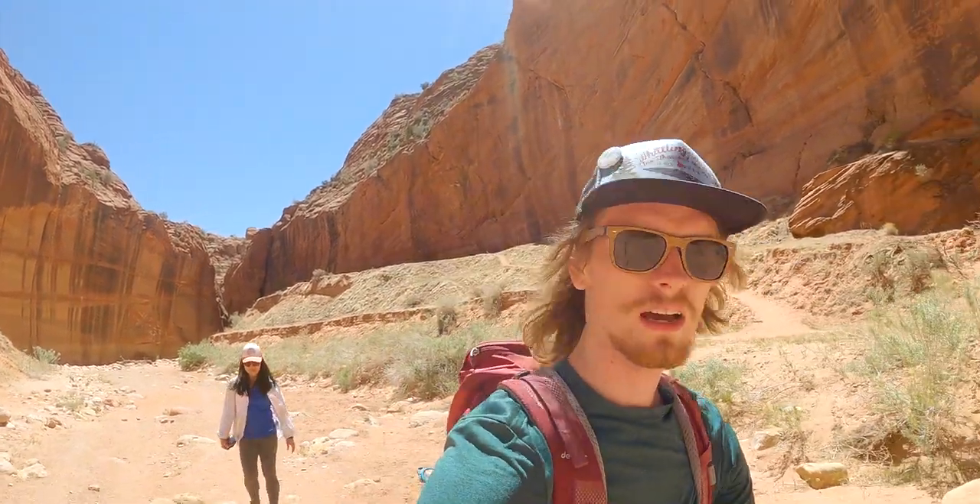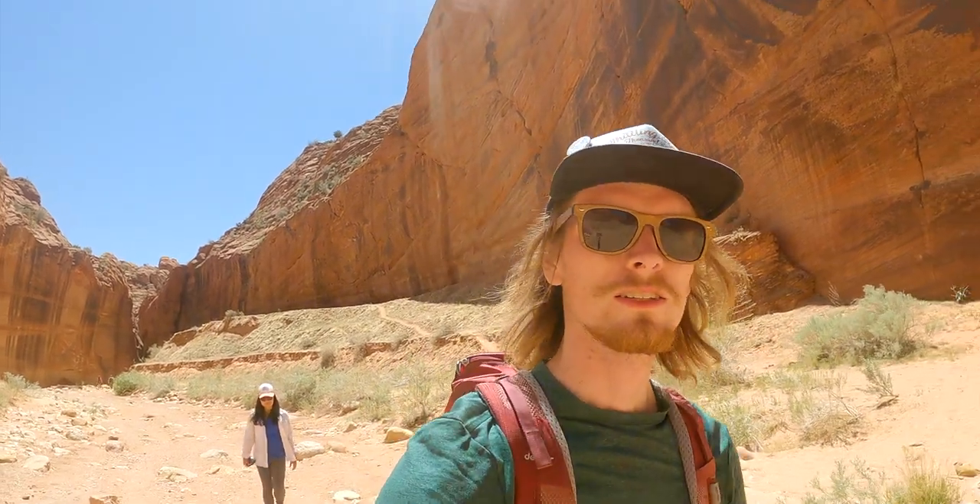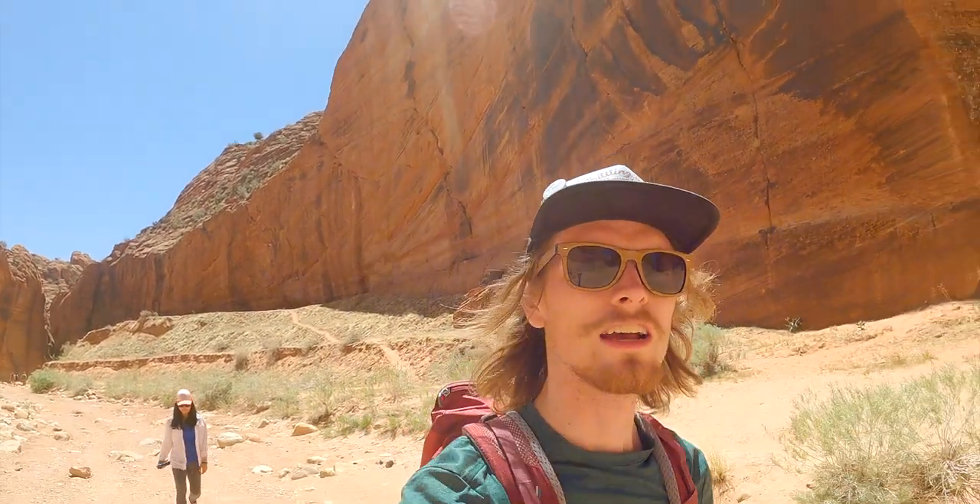We made it back to the junction here for the gulch, going to hike back to the trailhead now. It's beautiful, super fun, highly recommend it. Please pack out your trash and don't graffiti on the canyon if you come.